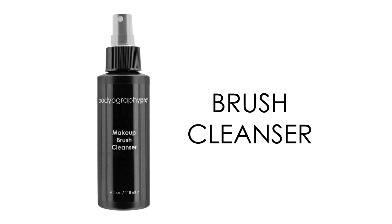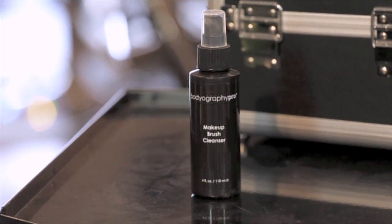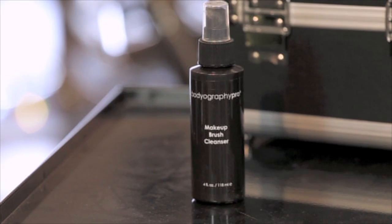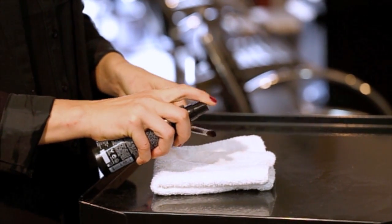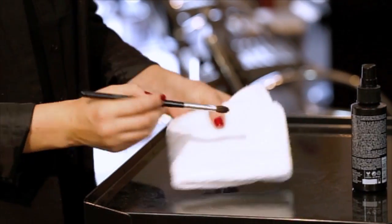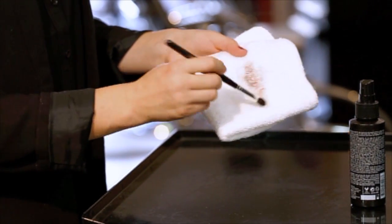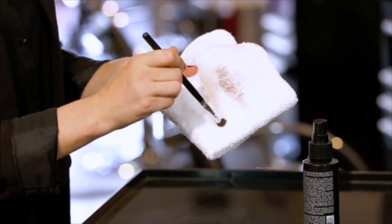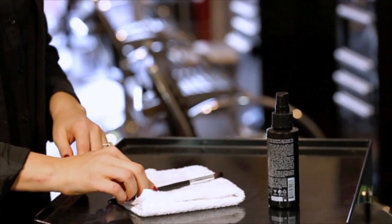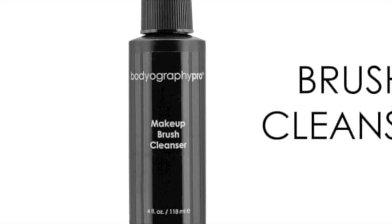Bodyography Brush Cleanser is a pleasant way to cleanse and disinfect your artistry brushes. Made from natural orange peel oil and gentle cleansers, your brushes will be makeup free and smell delicious. This cleanser is safe for all brush hair types and will not only clean and disinfect, but condition the brush hairs so they retain their shape. Use between clients to disinfect or between shades. Spray directly on the brush hair and wipe gently back and forth on a paper towel. For a deeper clean, spray onto the bristles, massage into the brush with your fingers, rinse with water and lay flat to dry. Paraben free.